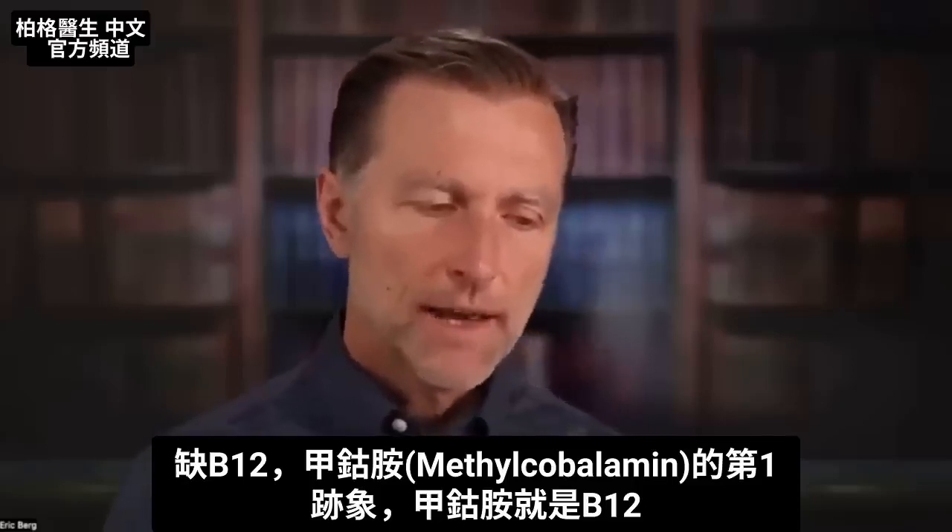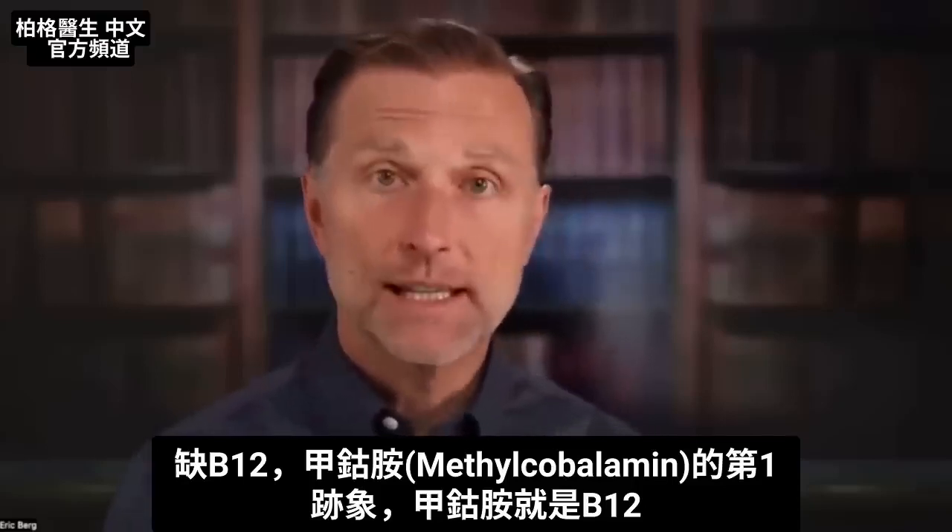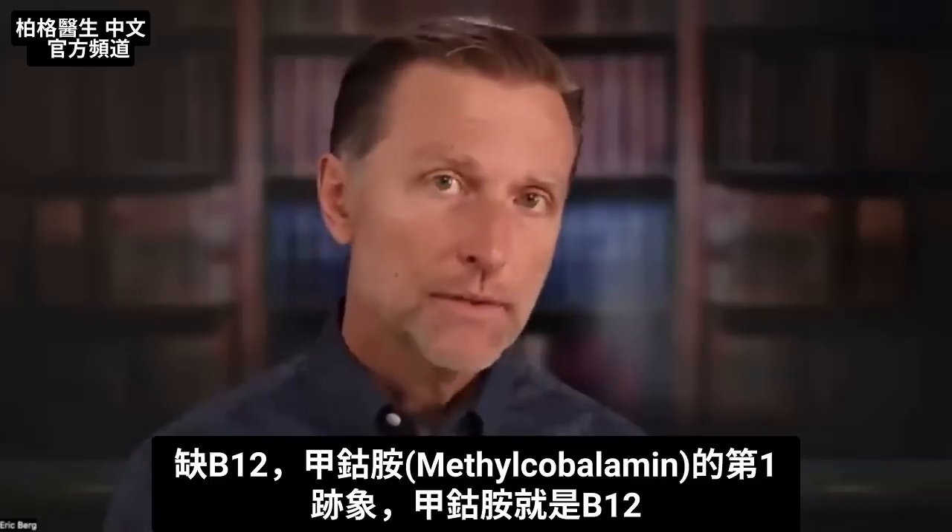What would the first sign of a methylcobalamin deficiency look like? That's a B12 deficiency.